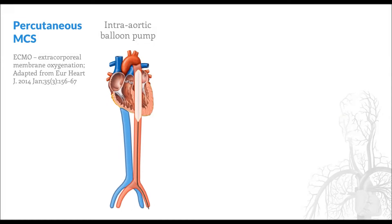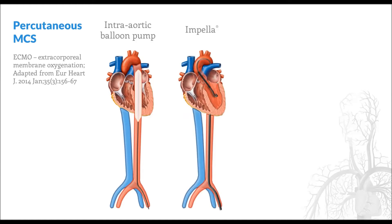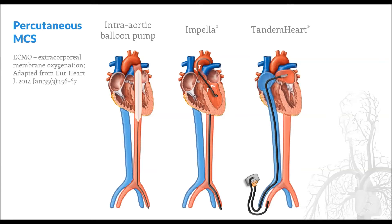We'll review several common devices that can be placed percutaneously. The first is the intra-aortic balloon pump; since this is the most common device used in practice, we'll revisit it in more detail in a few moments. The Impella ventricular assist device consists of a small impeller pump that is inserted intra-arterially and advanced in a retrograde fashion through the aorta and across the aortic valve, where it extracts blood from the left ventricle. The TandemHeart device consists of an inflow cannula that is advanced intravenously across the intra-atrial septum, where blood is withdrawn from the left atrium and pumped by an external device into the systemic arterial vasculature.